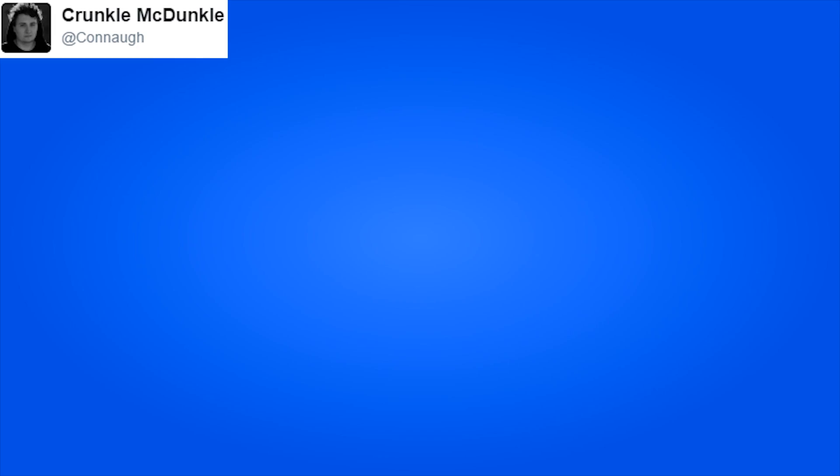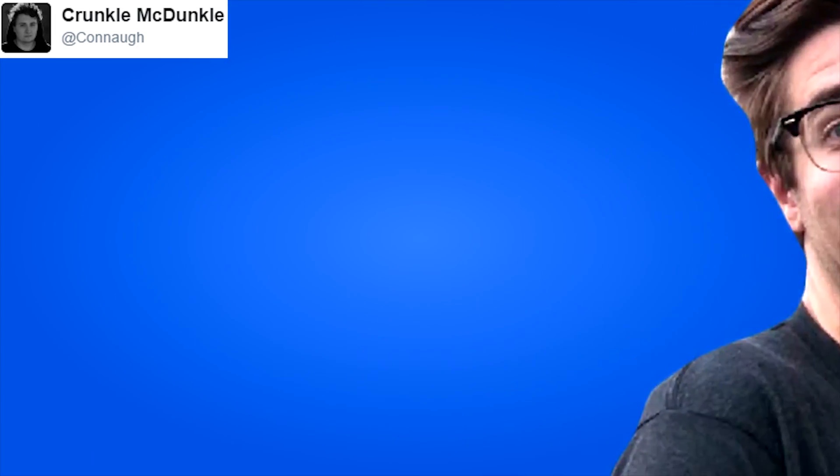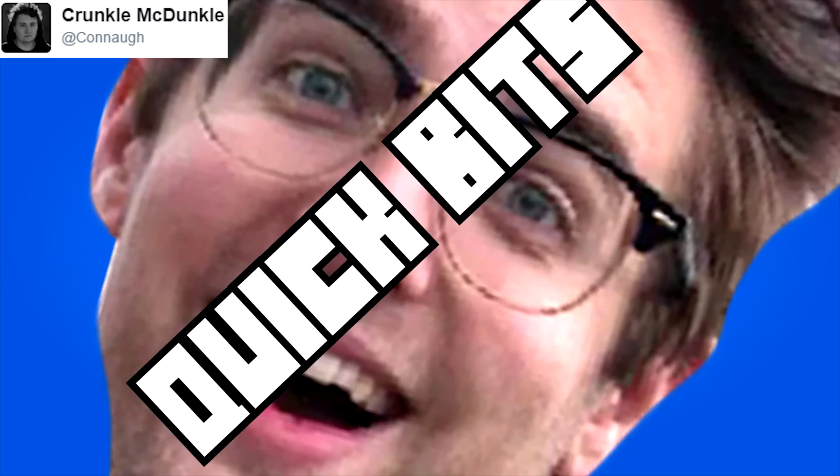It's time for Quick Bits. Apparently I haven't used that one yet, but I remember seeing it when you first sent it — in November, apparently. Sorry, Crunkle McDunkle. I love it. If the rest of you want to send me a Quick Bits, hashtag Quick Bits me on Tweetsies.